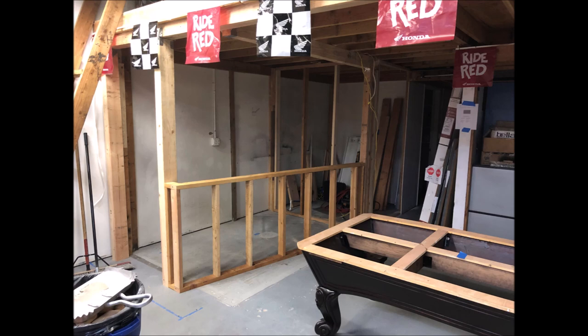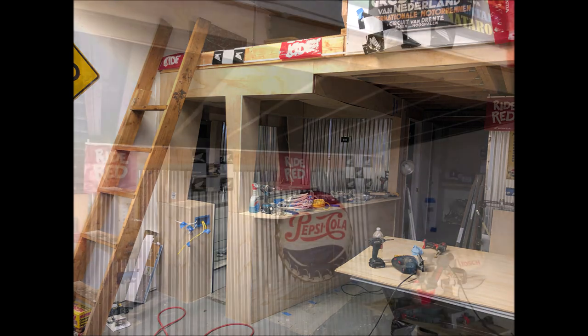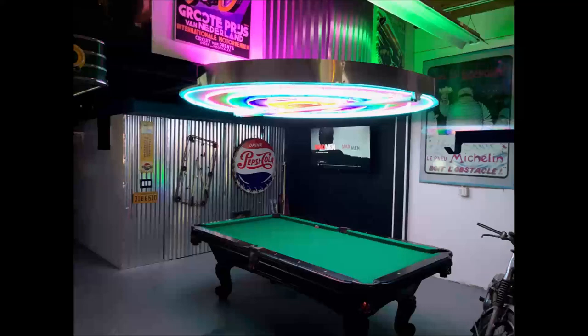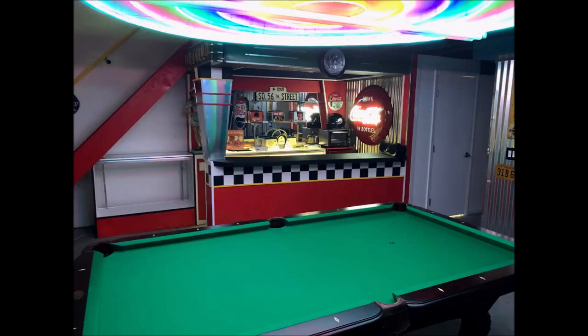After the demo we placed the pool table and started construction on the diner, as you can see there, and also in the room in the back. Here's the diner as it progressed — adding electrical and all of that — and then we put corrugated metal on the wall in the back to create the parts room. These are the completed pictures. It took us about six months all together to do everything, but it was well worth it. That's it for this short video update on the shop.